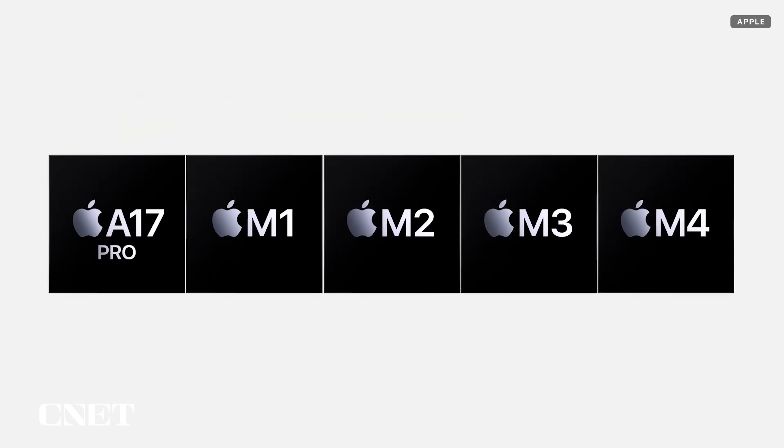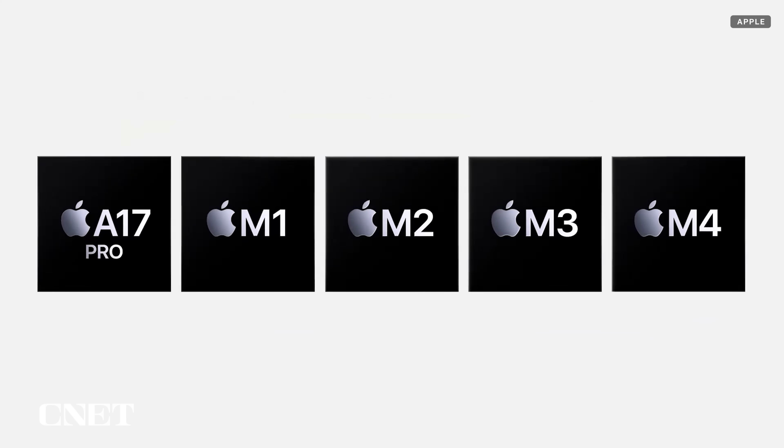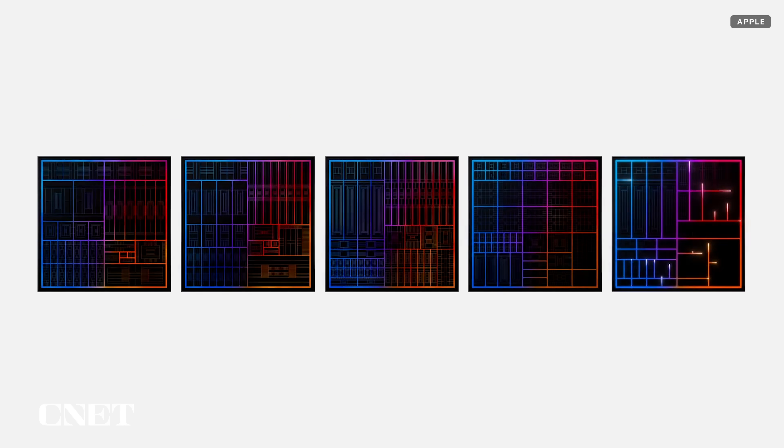Something to keep in mind: supported devices include those with an A17 Pro chip or an M series chip, and it's not clear if all Apple Intelligence features will be supported on them, or if, say, an M3 MacBook will have more tools than an M1 MacBook.